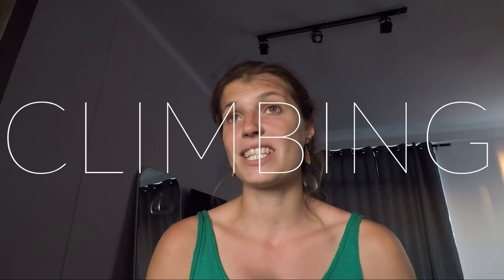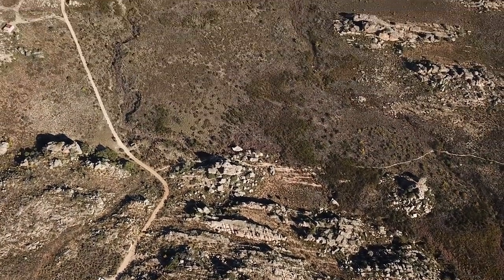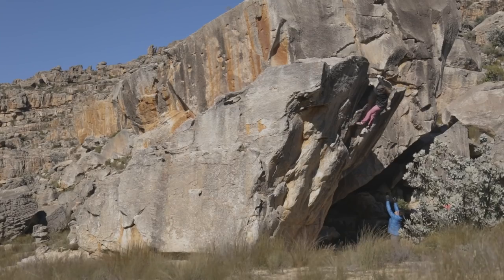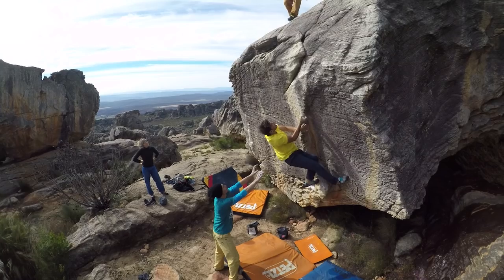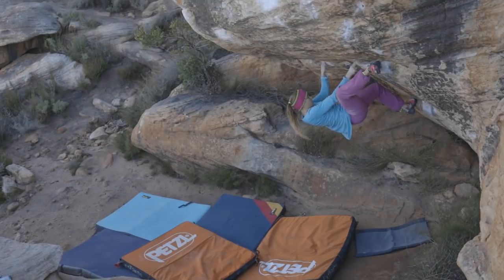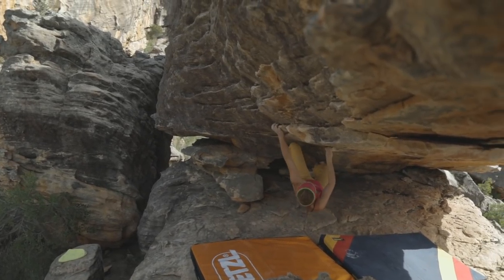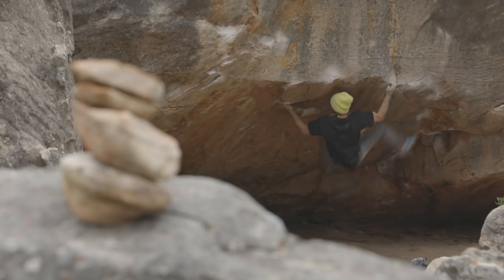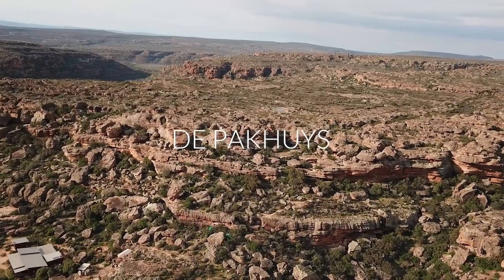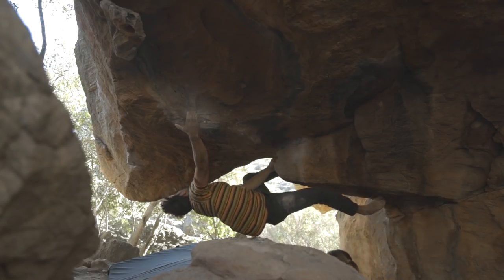We spent most of our time in two main zones. The first one is the pass, where after parking you hike for about 30 minutes and reach a lot of different sectors. The ones we climbed the most were Roadside, Road Crew, and the Fortress. The second zone we spent the most time in is around the Dupakwe campground, where there are tons of very beautiful boulders and the hike is no longer than 15 minutes.